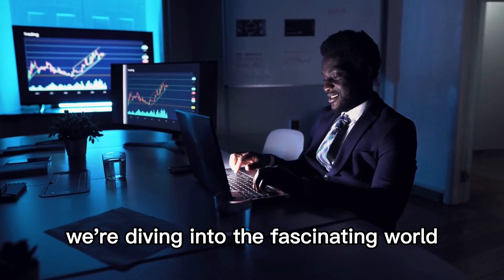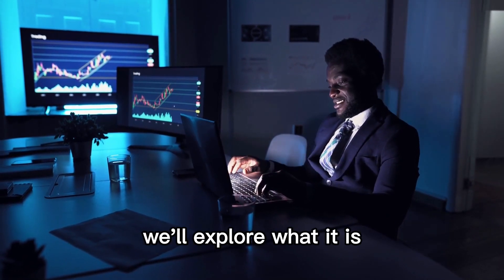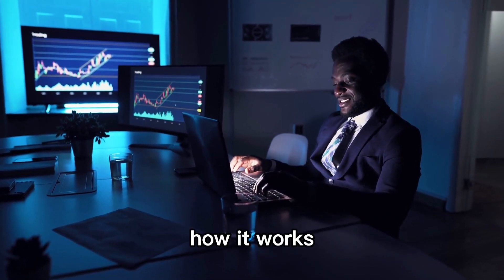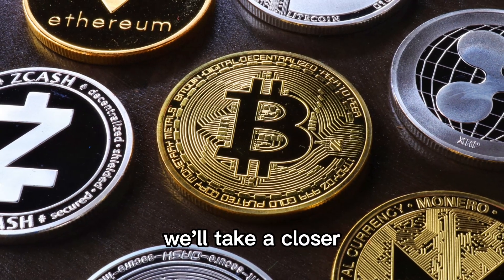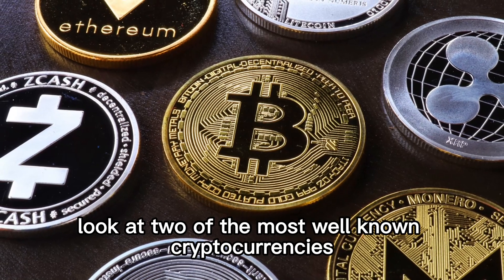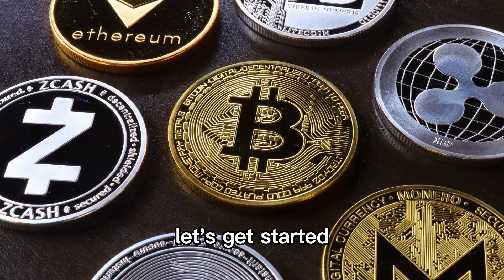In this video, we're diving into the fascinating world of cryptocurrency. We'll explore what it is, how it works, and how it differs from traditional fiat currency. Specifically, we'll take a closer look at two of the most well-known cryptocurrencies, Bitcoin and Ethereum. Let's get started.